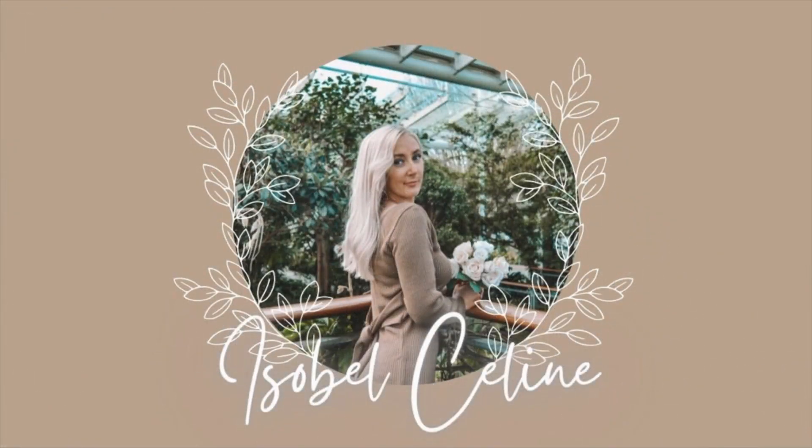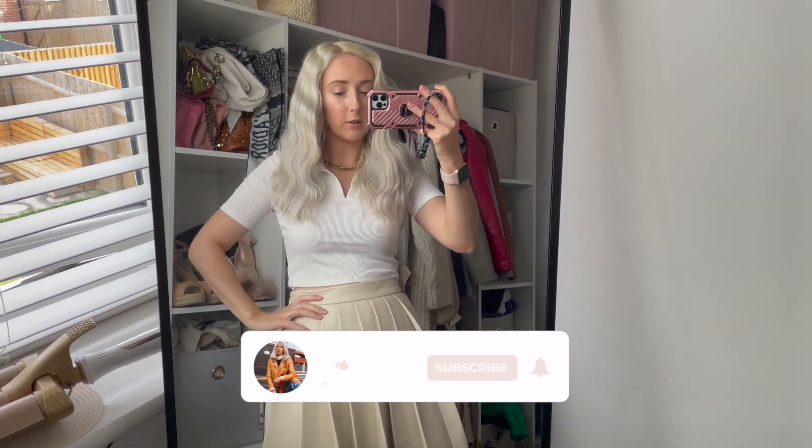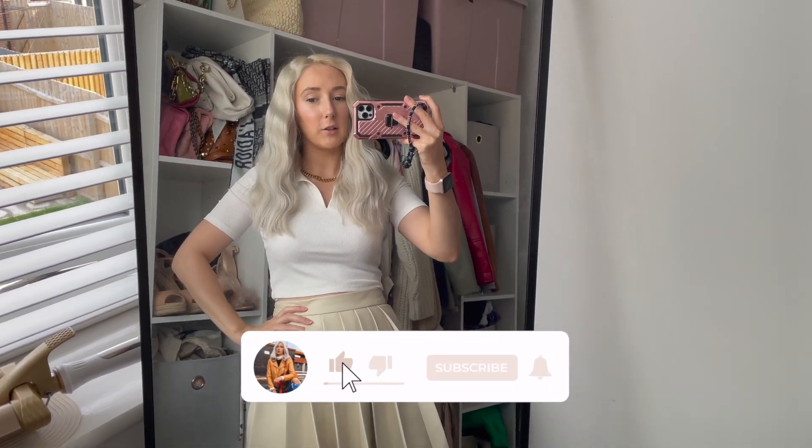Hi everyone, welcome back to my channel! Today's video is going to be a 'What's New in Primark.' I'm going to town with my mom and we're ending up in Primark, so I thought I'd take you along. It might not be too long — I'm not sure how long it's going to be, as my phone keeps cutting out every now and again.